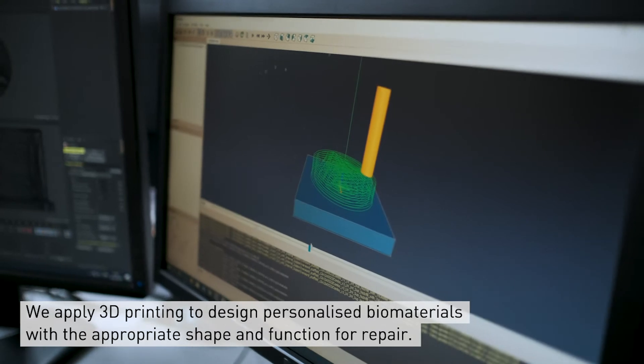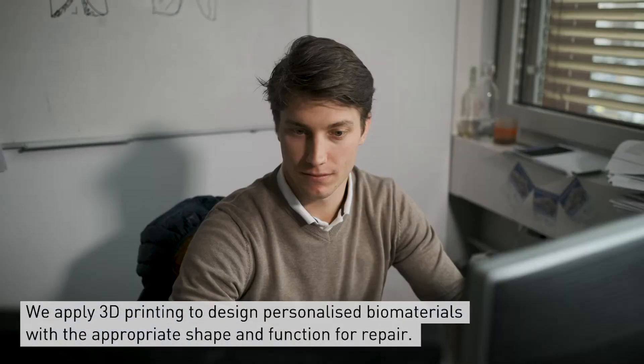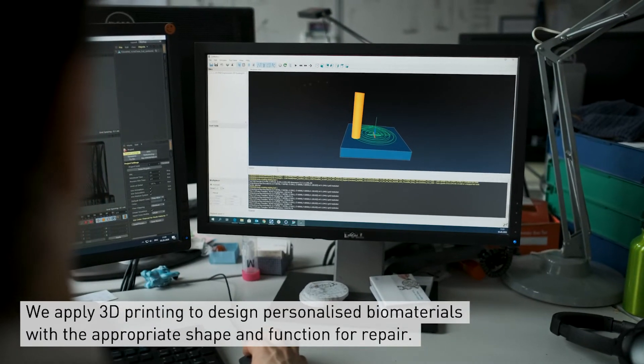We and many others in the field are applying additive manufacturing or 3D printing to design personalized biomaterials with the appropriate shape and function for repair.